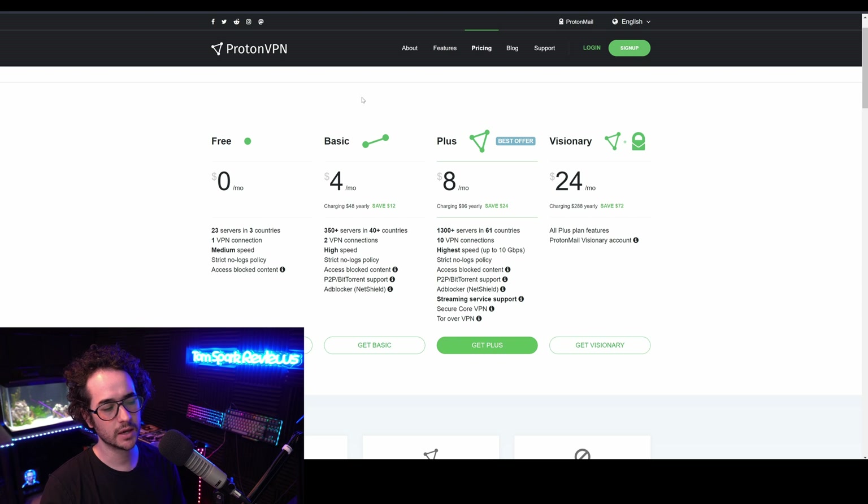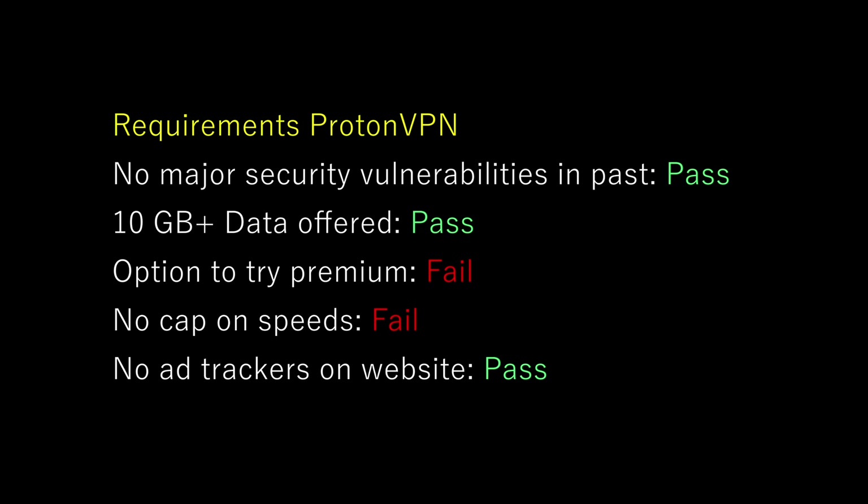Proton VPN is an okay one. However, it does have some serious limitations: you only have three countries available, one VPN connection, and it gives you only medium speed. There are also a lot of other restrictions that the paid plans don't have. The other plans are also kind of expensive, so it's probably not my go-to recommendation for the best free VPN.